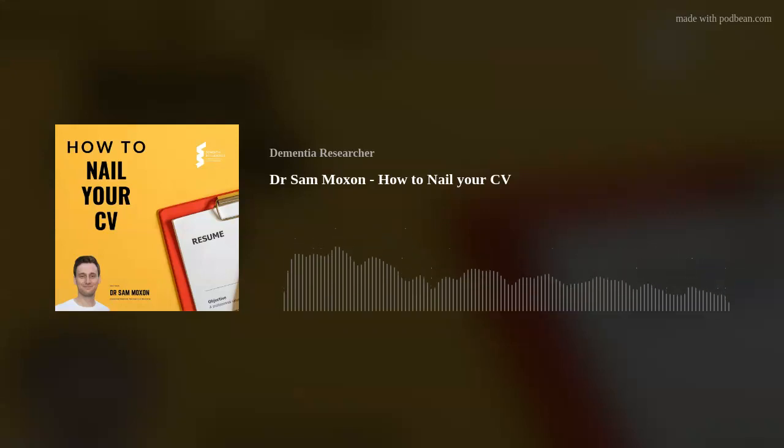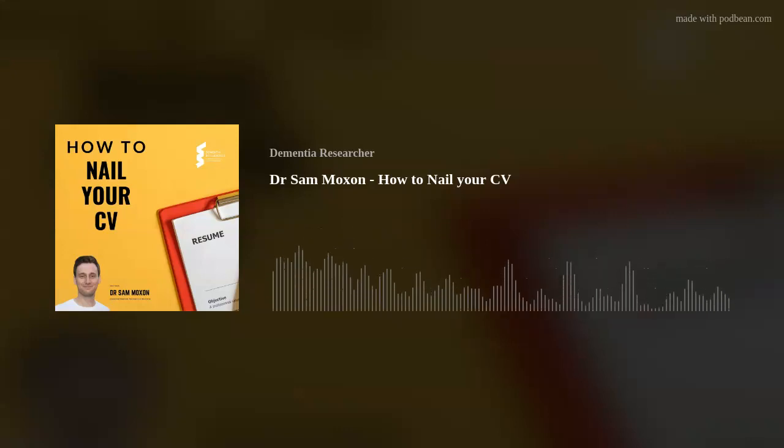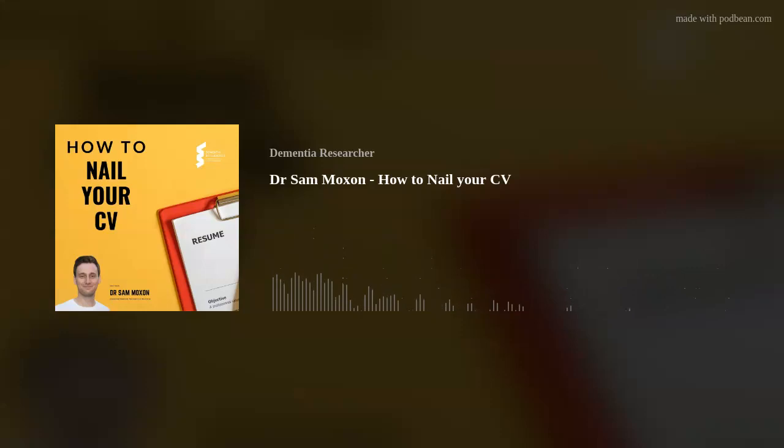That's about it really. Once you're happy with your CV, send it to a professional colleague or friend to get their opinion and good luck. Thank you for listening. Join the Dementia Research bloggers and share your own views.